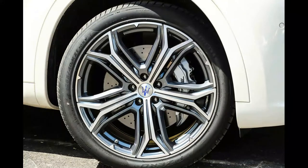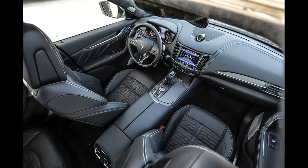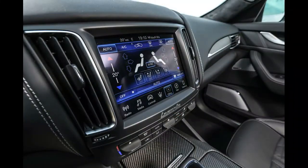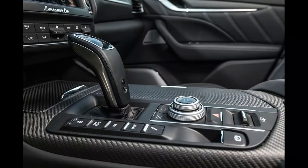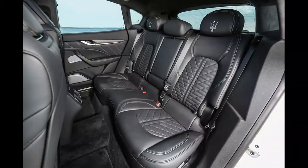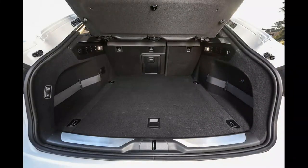Maserati Levante S Grand Sport specifications: tested in Way, Hampshire, UK. Price: £79,125. Engine: 2,979 cc V6 twin-turbo petrol. Power: 424 bhp at 5,750 rpm. Torque: 428 lb ft at 4,750 rpm. Gearbox: 8-speed automatic. Kerb weight: 2,109 kg. Top speed: 164 mph. 0–62 mph: 5.2 seconds. Fuel economy: 23.9 mpg. CO2: 273 g/km. Rivals: Porsche Cayenne S, Range Rover Sport SCV6.